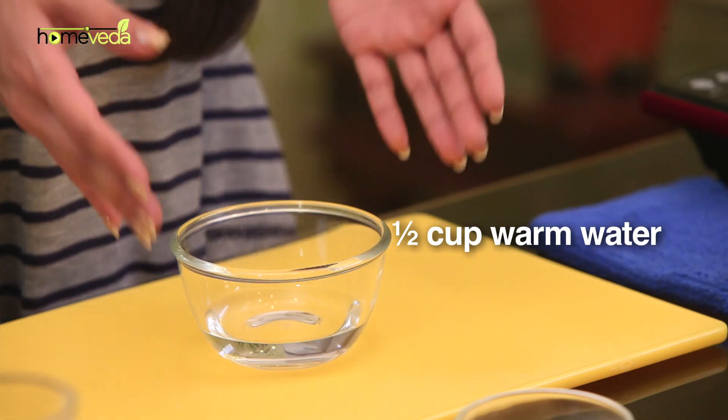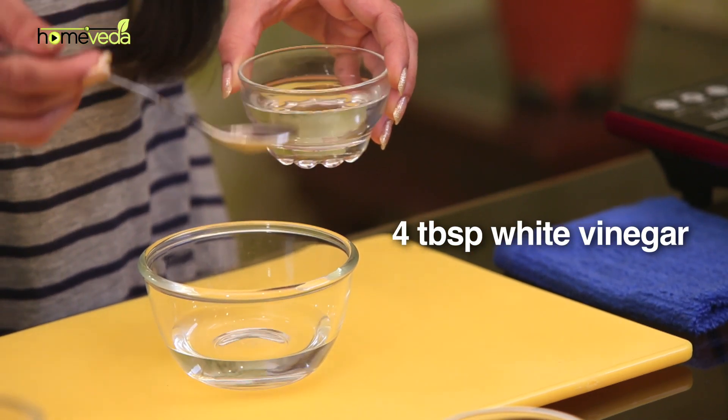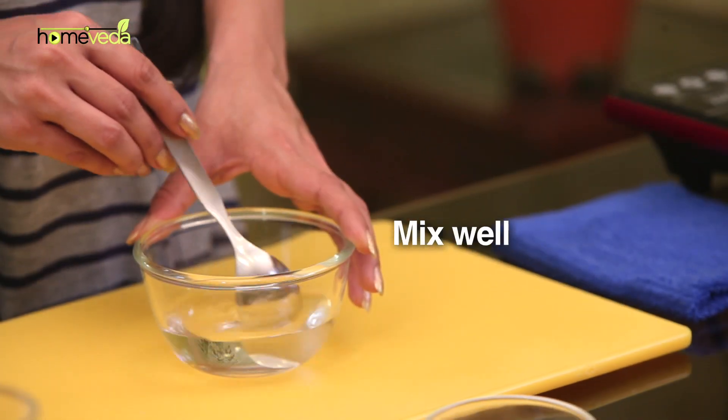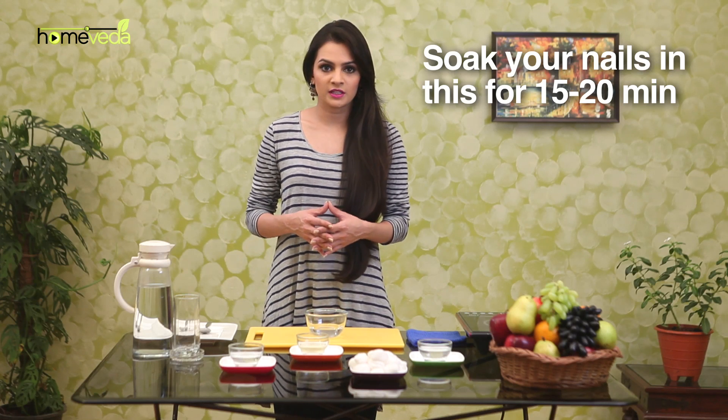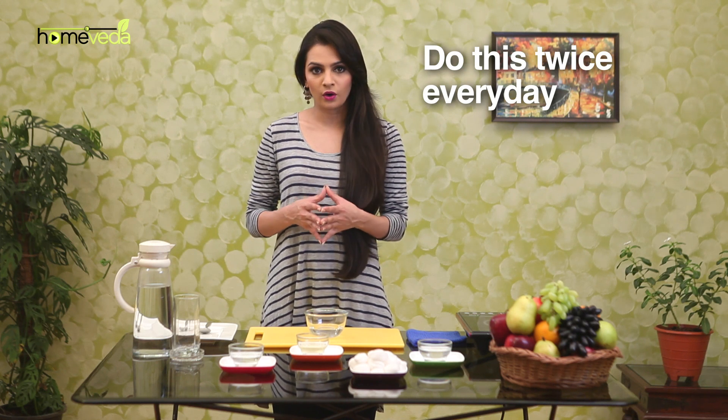Vinegar can change the pH level of the skin and make it difficult for the fungus to grow. Take half a cup of warm water and add 4 tablespoons of white vinegar. Mix this well and soak your nails in the solution for about 15 to 20 minutes. Do this twice every day until the fungus is totally gone.